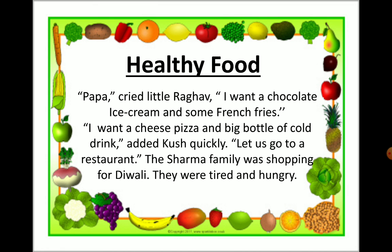Raghav and Kush are two children here. Raghav cried Papa and said he wanted chocolate, ice cream and some french fries. And Kush ordered cheese pizza and a big bottle of cold drink. They both said let us go to a restaurant — you can also say restaurant as hotel.